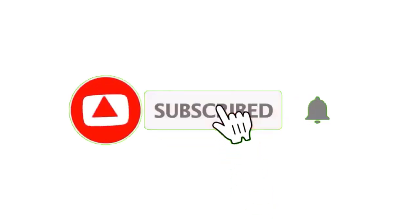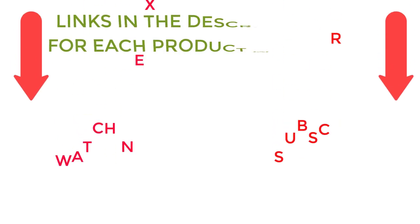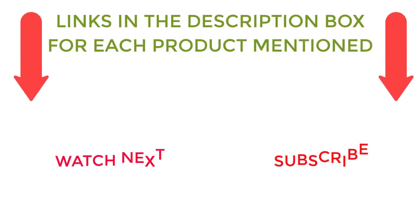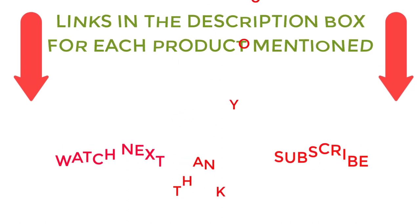That's all from my end. I make helpful videos daily, so do subscribe to my channel. If you need more information or want to know the product price, check out my description. For any kind of problem, please comment below. Stay updated with our cool products as it will make your life much more useful.